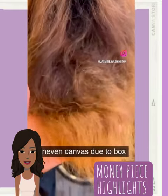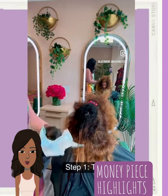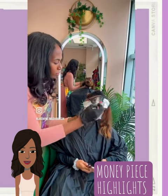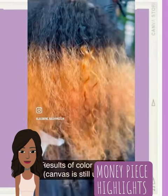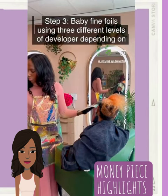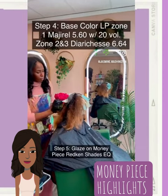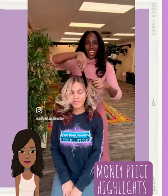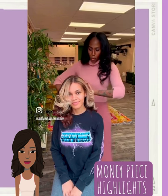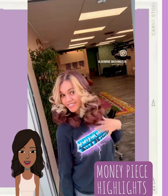Followed by the money piece highlight trend. Wow, this is absolutely gorgeous. And if you don't want to risk damaging your hair by coloring it, you can wear any of these trends in the form of a wig, weave, or sew-in — whatever you desire.